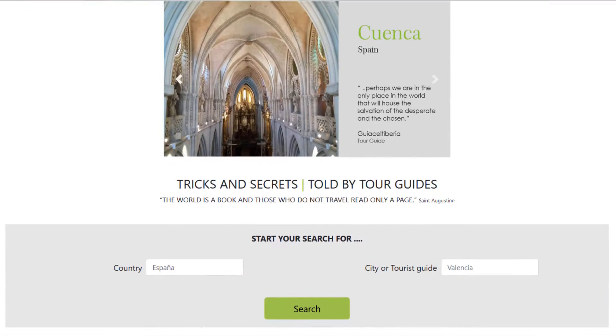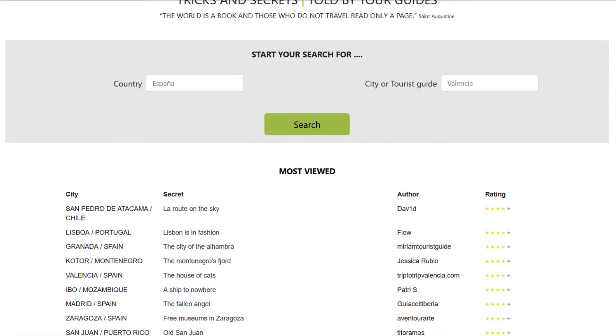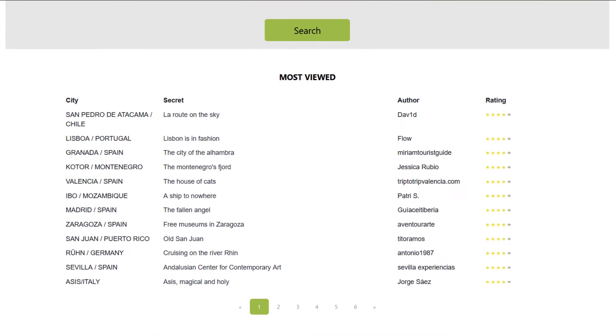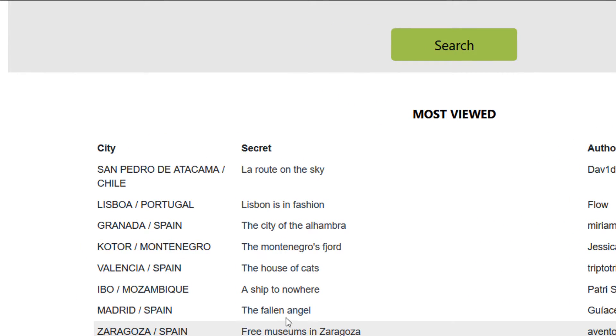Once in Montenegro, tour guide Jessica Rubio is going to show us some secrets that the city of Kotor holds. I am Jessica, and I would like you to join me today to the Republic of Montenegro.